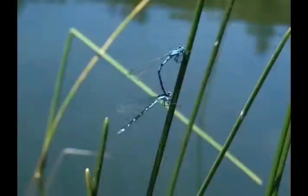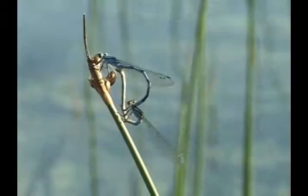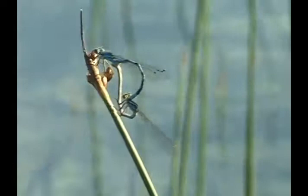Before mating, the male transfers his sperm to a special pouch near the base of his abdomen. When the receptive female is selected by the male, he snags her by the neck and claims her as his own. She in turn bends her abdomen forward to receive the sperm. During the sperm transfer, the male uses a special appendage to remove any sperm his promiscuous friend may have retained from a previous mate.